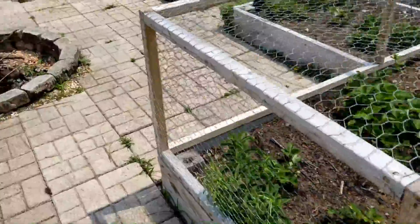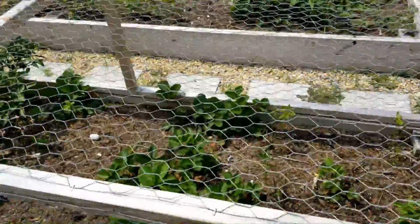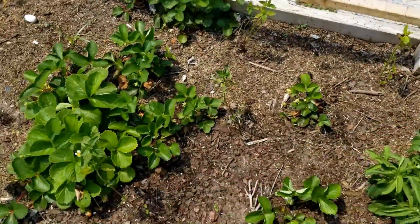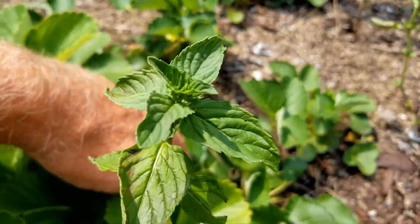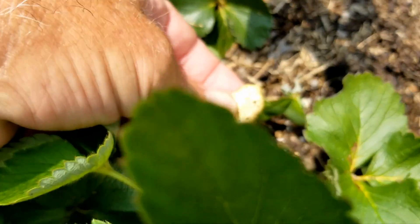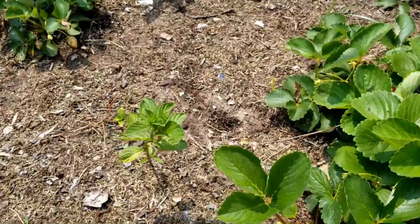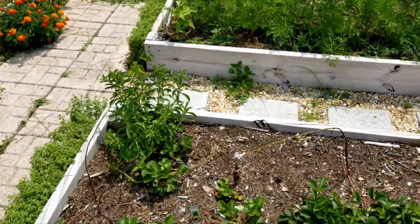Here are my strawberries which are doing well - I've gotten a ton of strawberries, though I've had a problem with little sugar ants on the strawberries. You can see them crawling out of there. The problem is they're eating at my strawberries, so I've put some spearmint here which is supposed to hopefully drive away the ants.